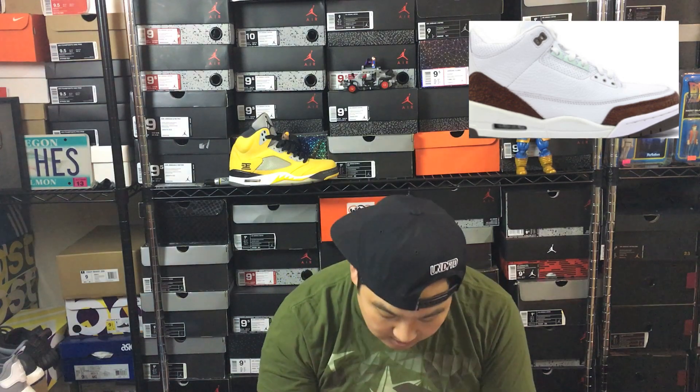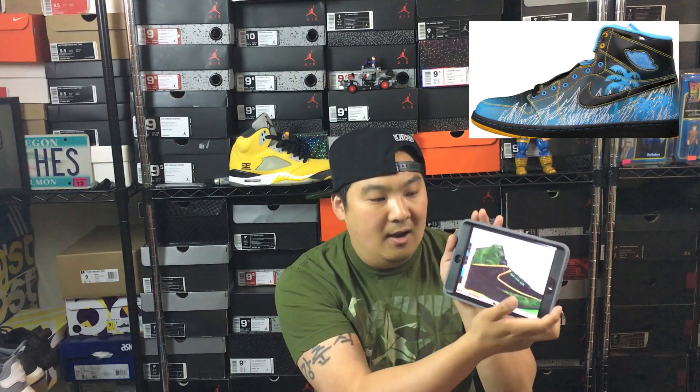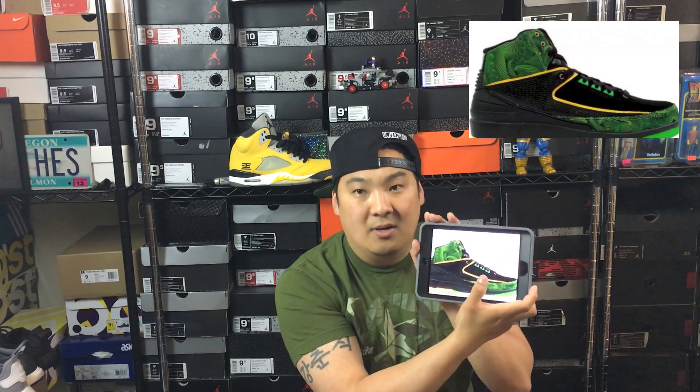Number 2 is the Doernbecher Jordan 1s and also the 2s. I have all of the Jordan Doernbechers except for the 1s and the 2s. The 2s I honestly don't remember when they released — I believe that was the first one that dropped from the group. The 1s I remember dropping and I tried to get them online but had no luck. I didn't realize back then that there was no line at Nike Portland, and I probably would have been able to get a pair or two there. I was trying online and just didn't know what I was doing.